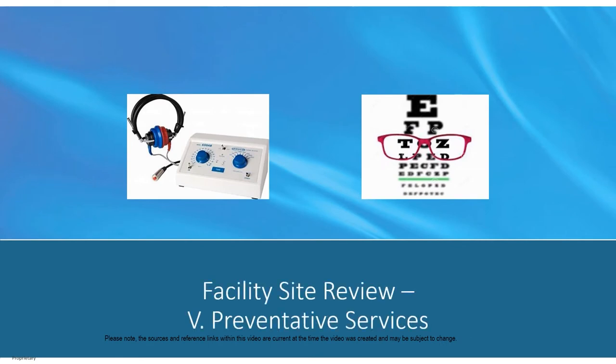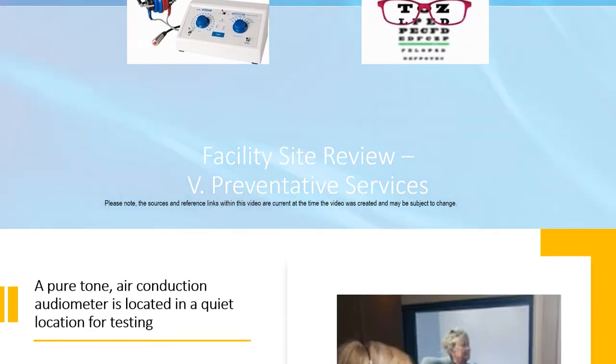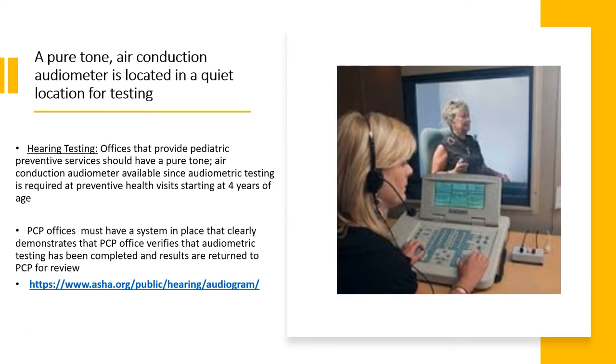Let's continue with Section 5 of the tool: Preventive Services. Along with the nine other elements in this section, a pure tone air conduction audiometer has been updated and must be in a quiet location for testing. All pediatric facilities are required to start audiometric testing with the four-year-old well-child visit and follow the American Academy of Pediatrics AAP Periodicity Guidelines. PCP offices that refer all members to another provider for audiometric testing must have a system in place that clearly demonstrates that the PCP office verifies that audiometric testing has been completed and that those results are returned to the PCP for review.